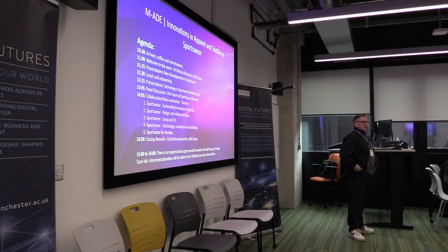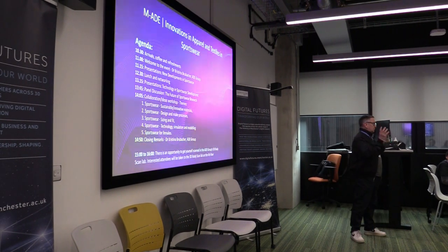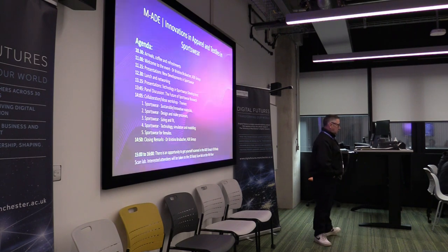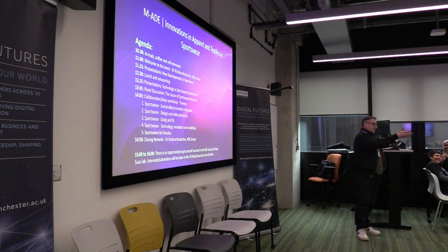We are late-stage doctoral researchers in apparel design engineering. I like to call it a collective rather than a group, but as Christina introduces, we all work very closely together. The focus really is compression garments for sportswear. Our first speaker will be Zeeshan and then followed by Casey. I'll allow them both to introduce themselves in more detail, and there will of course be time for questions after each show.